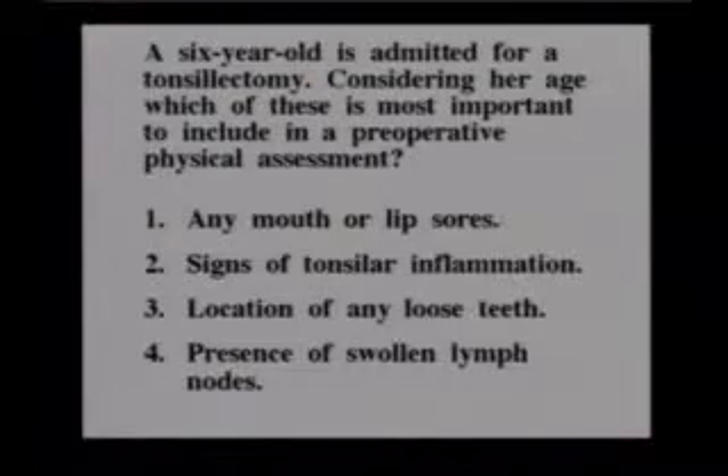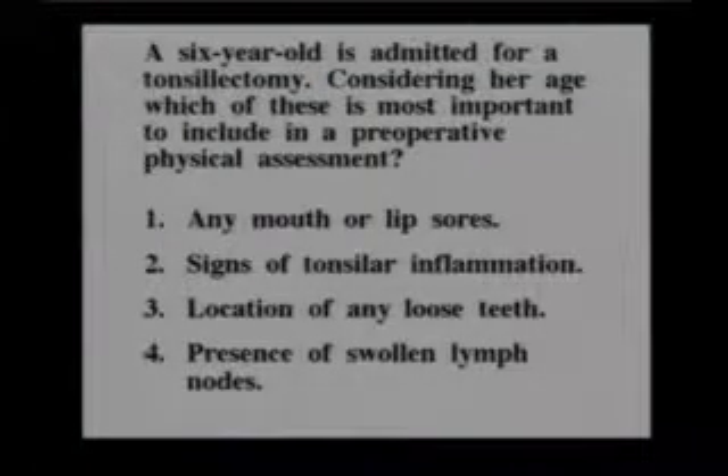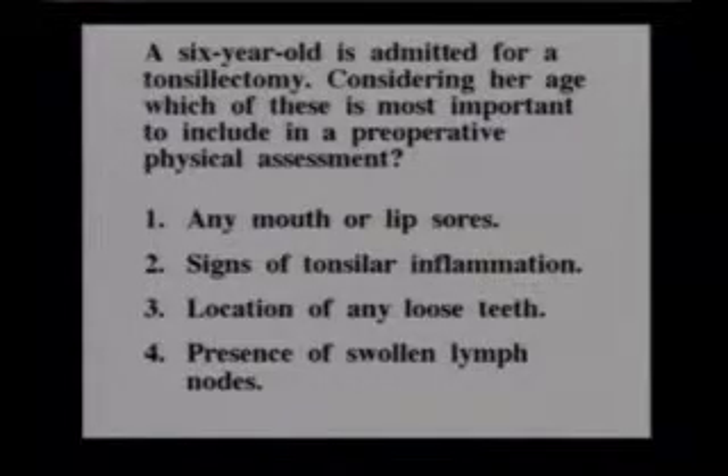A six-year-old is admitted for a tonsillectomy. Considering her age, which of these is most important to include in a preoperative physical assessment? Any mouth or lip sores? Signs of tonsillar inflammation? Location of any loose teeth, or presence of swollen lymph nodes? And the answer would be number three, presence of any loose teeth.